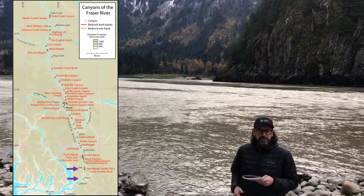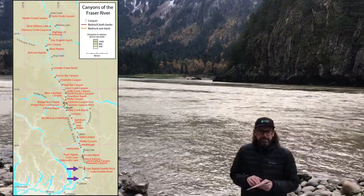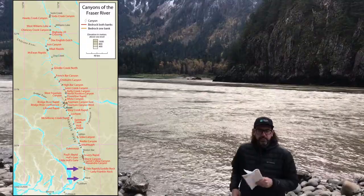From Yale to Hope, British Columbia, the river transitions from being a bedrock canyon to being an alluvial channel.